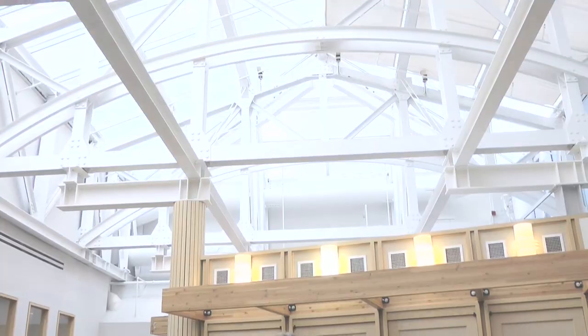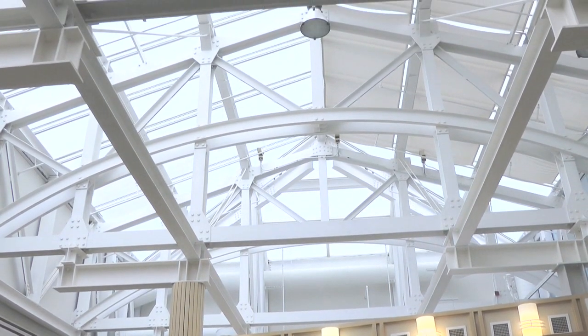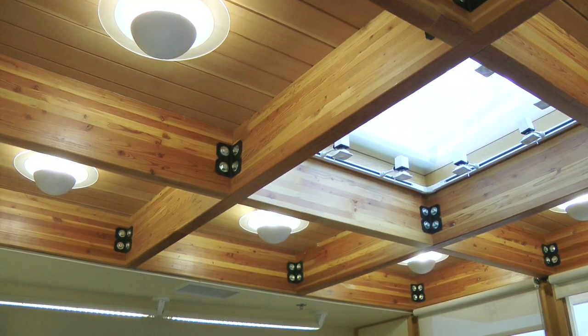We're standing below the Dana Building's 4000 square foot glass atrium ceiling. It provides this space with lots of natural light which helps us save on our energy costs. And behind me you can see one of the space's two conference rooms. It also has a skylight in the ceiling to let some of the natural light in.